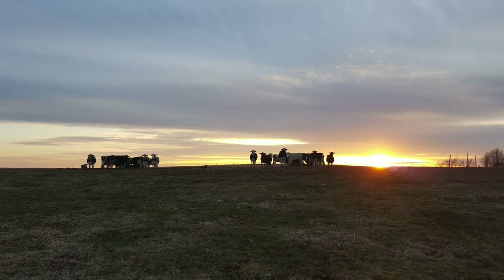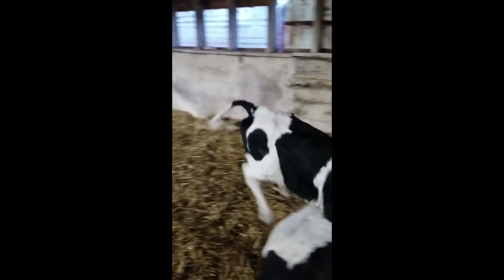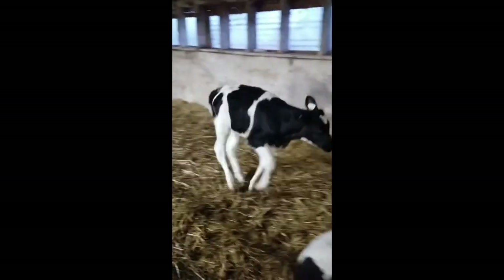Even in the winter time, on milder days we will let them out into the exercise yard for a few hours. When the cows are in the barn they are always bedded with fresh clean straw or shavings to keep them clean, dry, and comfortable.